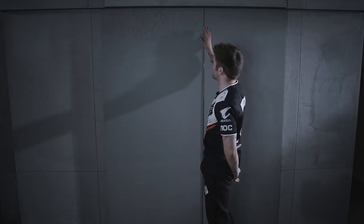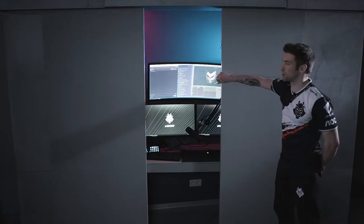Hey, I'm Lothar, a streamer and a pro player for G2 Esports. Today I would like to show you how my streaming setup looks like. Behind this door, you'll find the heart of my operation.